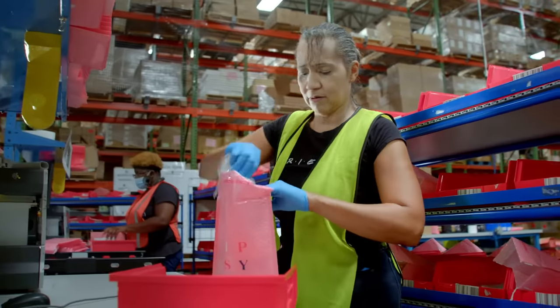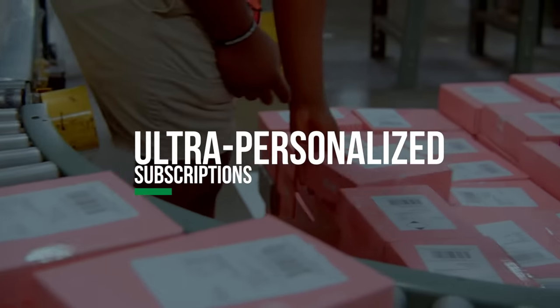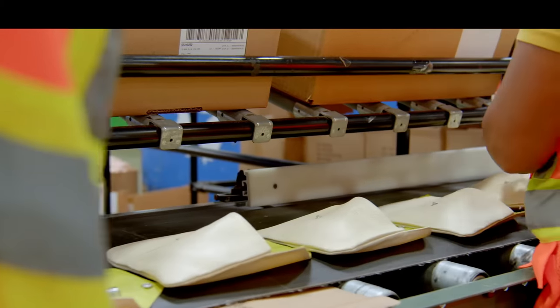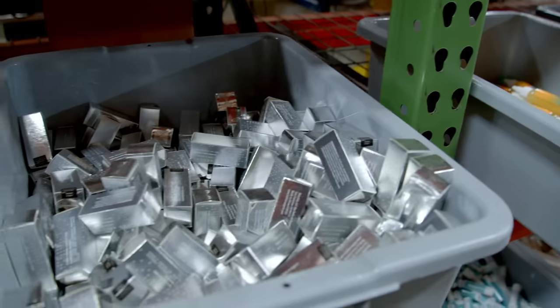Personalization is at the heart of the Ipsy experience, and many orders are tailored to each member's individual beauty preferences. Every month, members have the option to order glam bags with sample items or full-size products. In addition to Ipsy Select items, they can choose from dozens of SKUs to complete their orders.